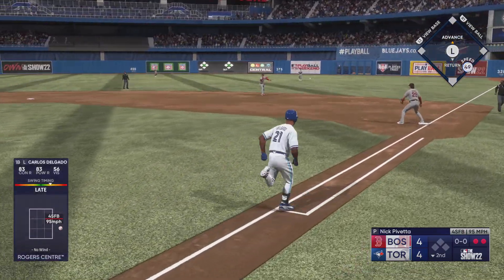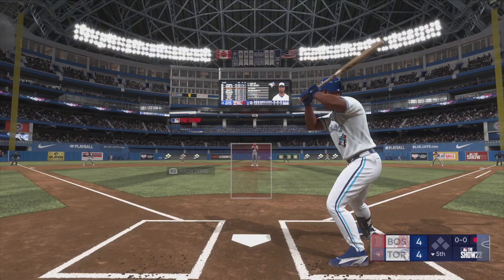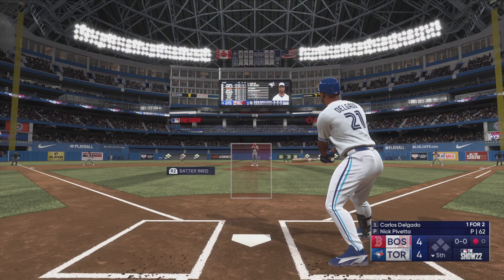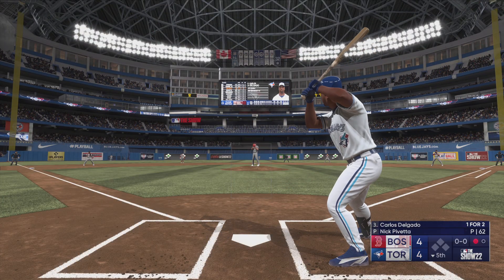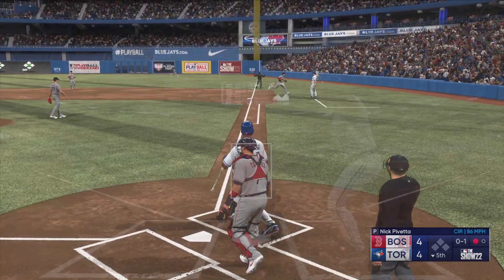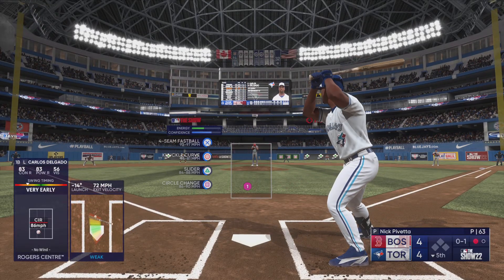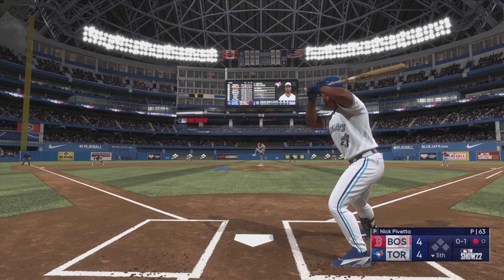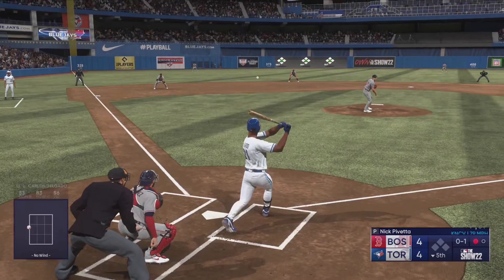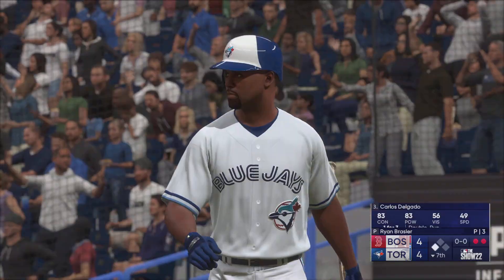Line to second, snagged on the bounce, whips it to first. On the ground, right side — he picks it up and he'll put it in his pocket. Tied at four. Line drive, caught. On the mound — very efficient.